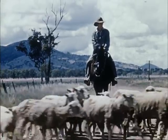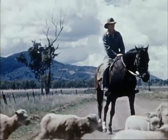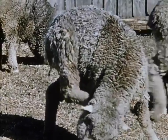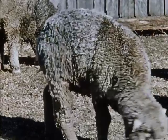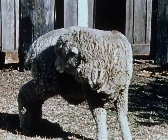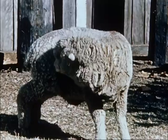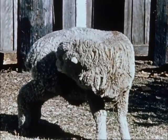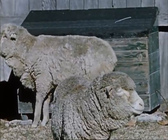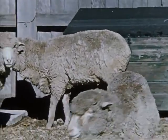If sheep are to be kept profitably and provide a good return in wool and meat, the parasites that prey on them must be controlled, if possible eliminated. Sheep infested with external parasites suffer intense irritation. To relieve this irritation, they spend a considerable amount of time rubbing, biting and scratching — time that would normally be spent grazing and looking for food. This causes damage to the fleece and, apart from the reduction in wool value, shearing becomes much more difficult.